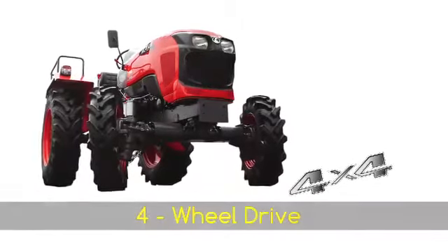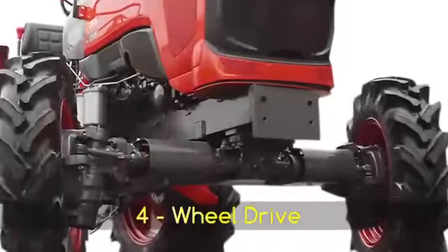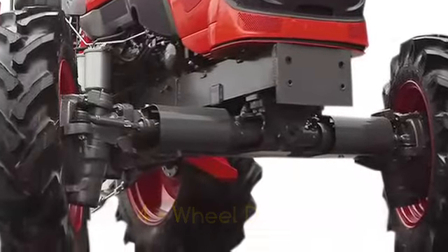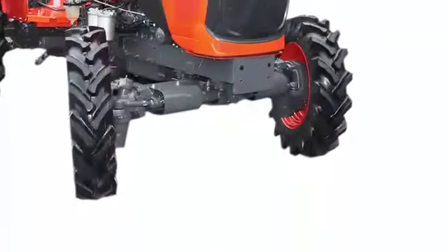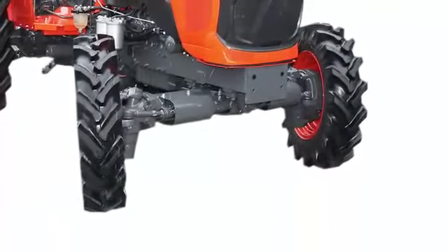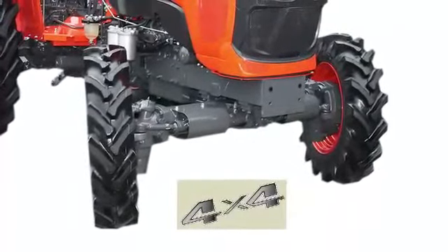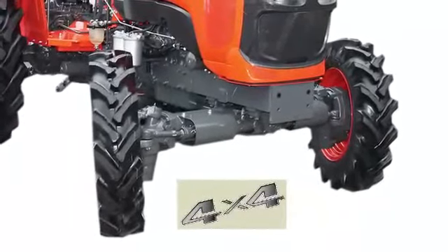MU4501 comes with a four-wheel drive variant, which gives very good performance in any kind of field, especially in wet conditions. It will be an added advantage when working in tough soil conditions, as the four-wheel drive variant prevents slippage and enhances the traction power of the tractor.